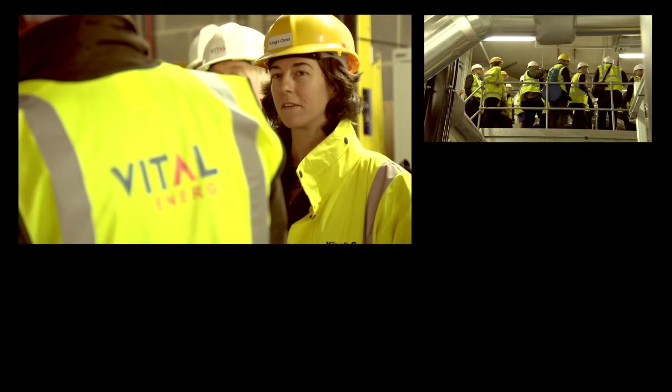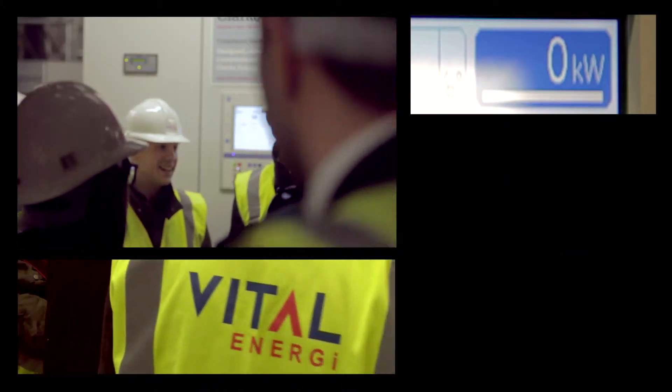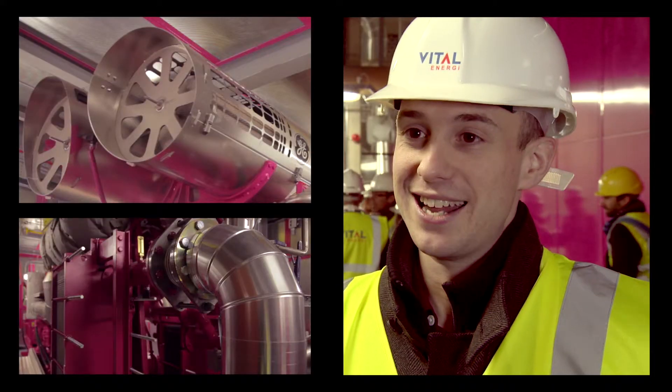Today we have formally switched on our first CHP engine, which has been very exciting and has been the culmination of around nine years' work from when we first started to think about district energy schemes. It was a very exciting moment — almost a historic moment to press that button, so it was a great honour for me today.